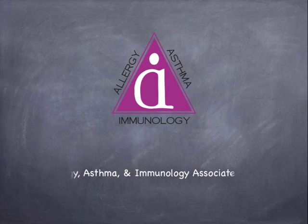Welcome to Allergy, Asthma, and Immunology Associates. Today we will be discussing allergy testing.